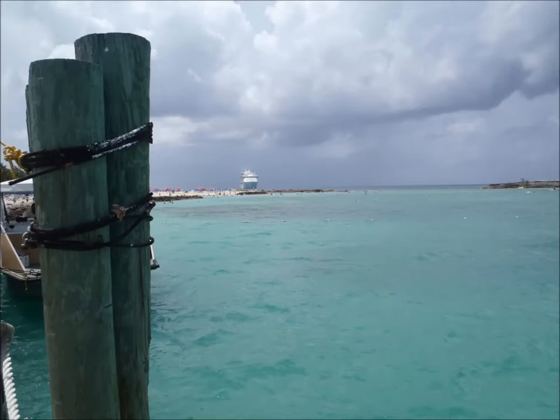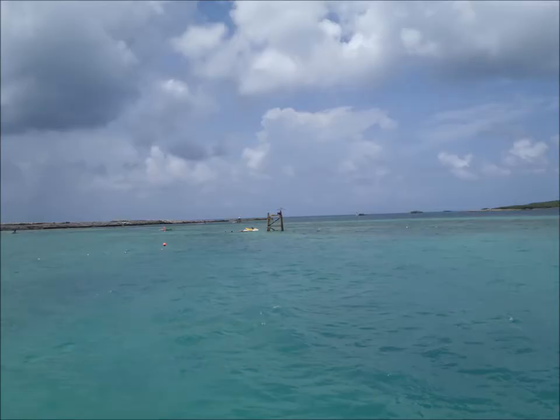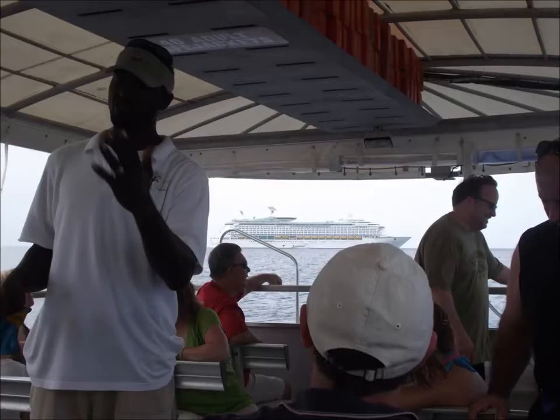Today we're taking an eco-adventure boat tour from Coco Cay in the Bahamas through the Berry Islands. This is our guide explaining some of the things we're going to see today.